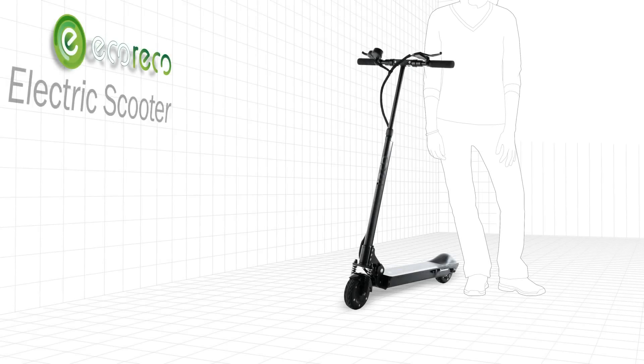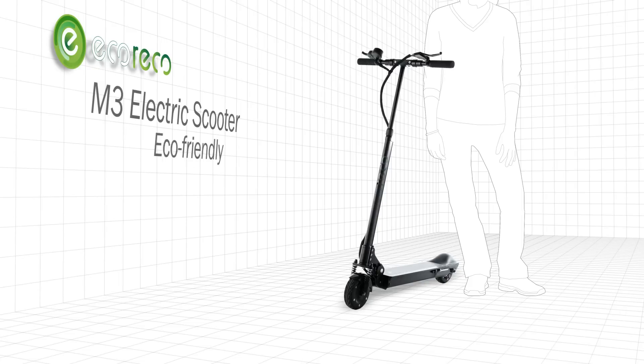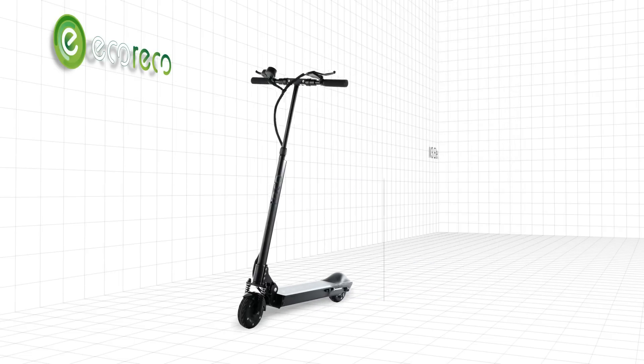Introducing the EcoReco M3 electric scooter: eco-friendly, efficient, compact and intelligent. It's a friend to the environment and foe to the status quo.